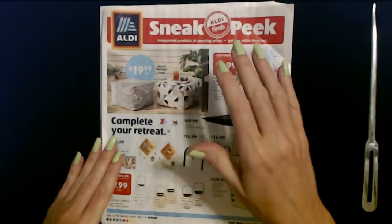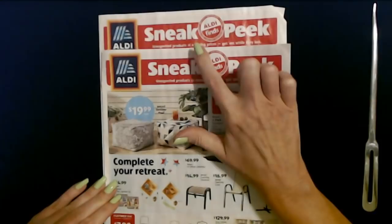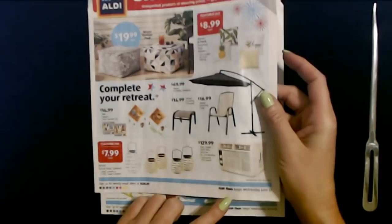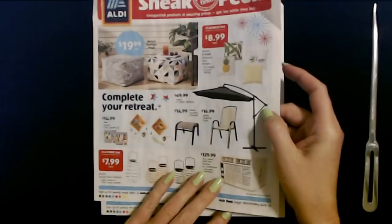Hello. It's good to see you. Today we are going to have a look at the Aldi sneak peek for this week. I picked up the one for next week as well. These items are available starting today, June 23rd.